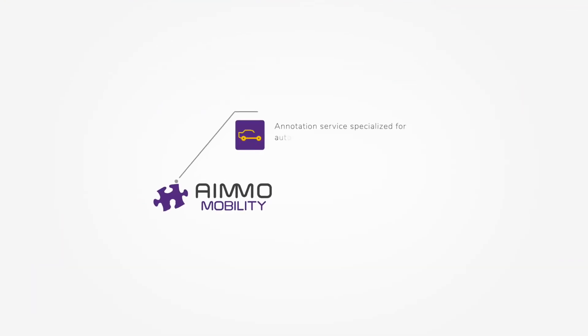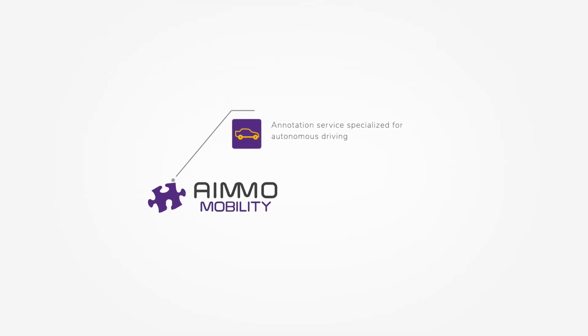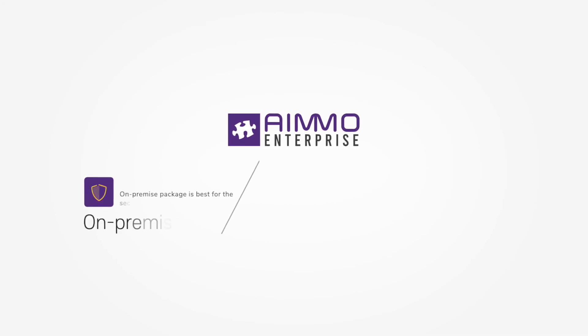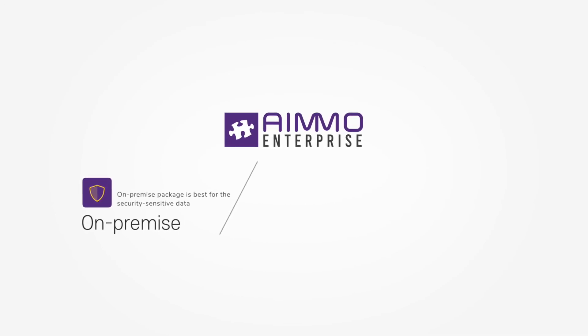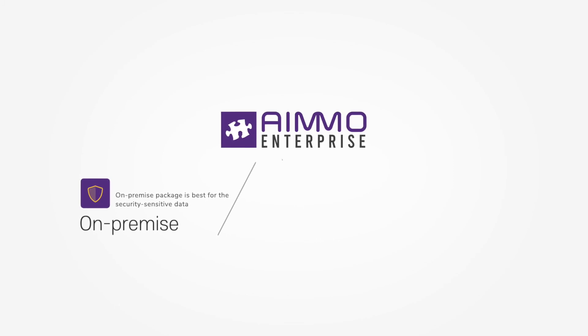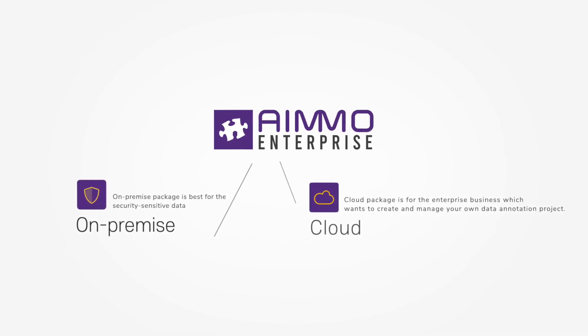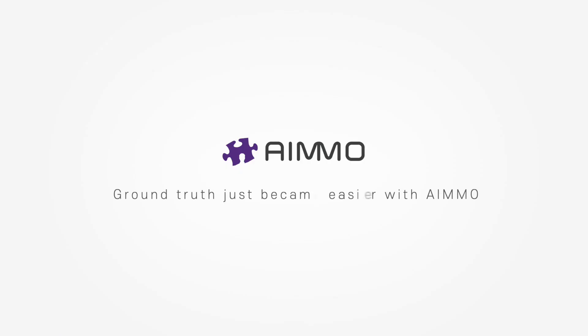AIMO Mobility is the specialized annotation service for autonomous driving. AIMO Enterprise provides many types of packages for enterprise business. The on-premise package is best for security-sensitive data, while the cloud package is for enterprise businesses that want to create and manage their own data annotation projects. With AIMO, Ground Truth just became easier.